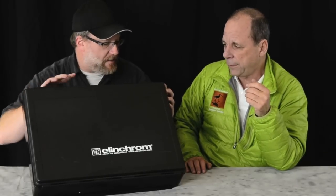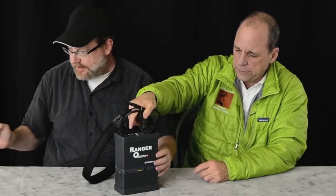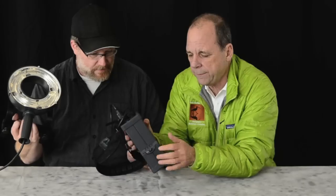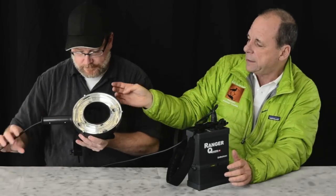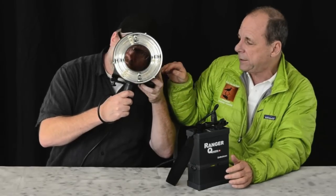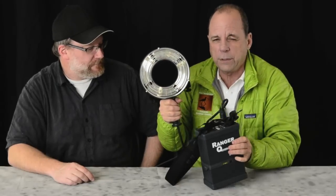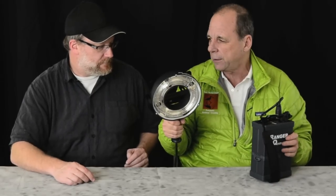You can use it with any kind of light modifier — umbrellas, and you can get modifiers to the head so that virtually everything fits on it. This is the Quadra battery backpack: the bottom part is the battery and the top part is the generator, and it holds two lights. This is a brand new accessory — it doesn't come with the kit, but it's a fabulous accessory: the ring light, where the camera fits on the back. If you've not used a ring light, you've missed out on some great shooting opportunities. It's so portable, and we'll show you images and shoot some images in a later video. That's the Elinchrom Ranger Quadra.